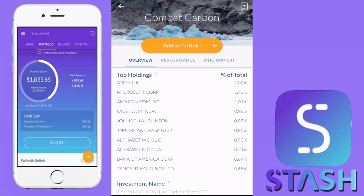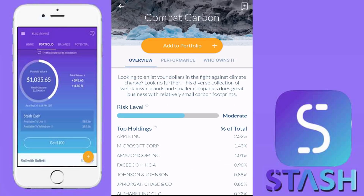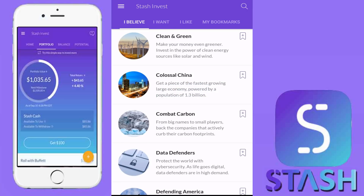Apple, Microsoft, Amazon, Facebook, Johnson & Johnson, JPMorgan Chase & Company, Alphabet Class C and Class A shares — that is the parent company of Google — and Bank of America. Some excellent underlying holdings here. I may even take a look at this in Robinhood. I do like this ETF, CRBN, a new one that has been added to the Stash Invest portfolio. Again, you can see it is rebranded as 'Combat Carbon' — a very cool new ETF added to the Stash Invest portfolio.